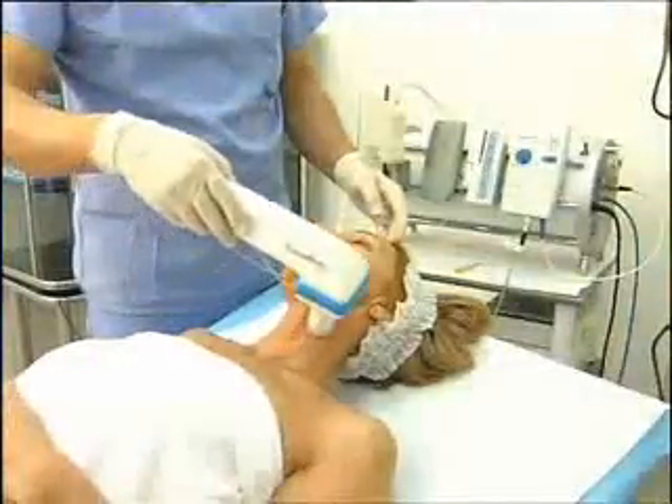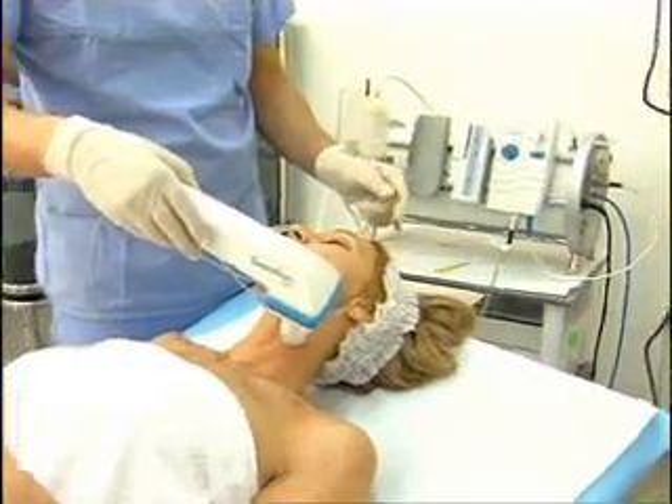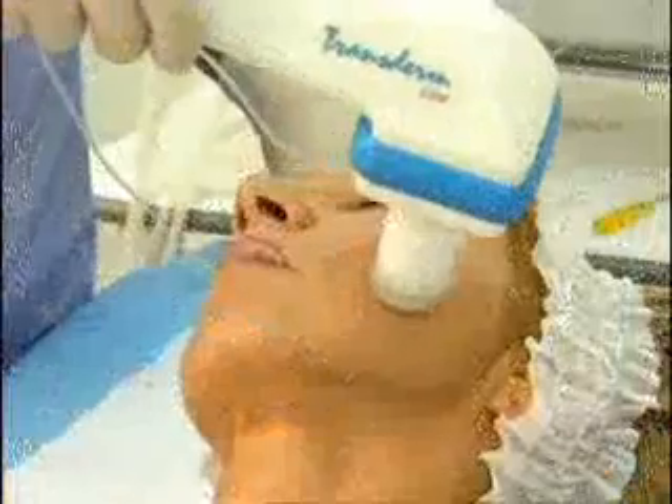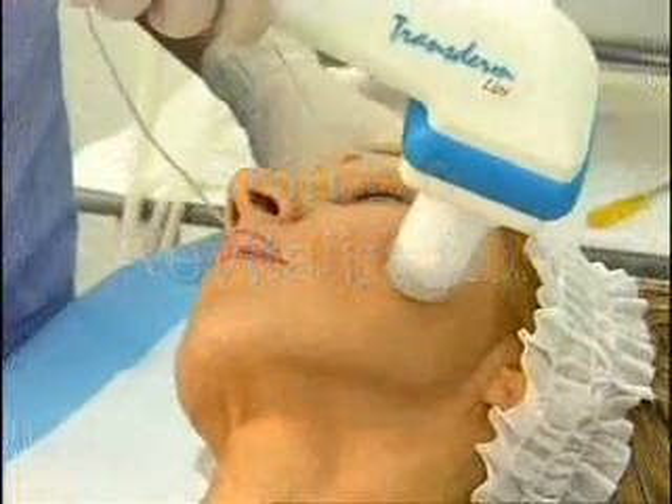The next step is to transdermally deliver the chosen drug into the patient's skin by using the electrical process from the probe, performing circular movements to allow the cells to receive the drug.